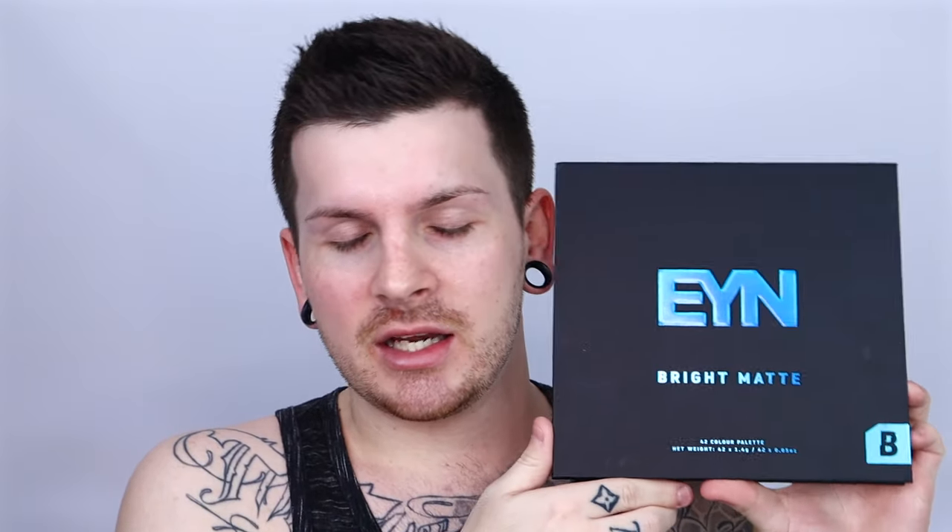Today, what I'm going to do in this video — I saw a photo this morning of a girl that had like this red eyeshadow that was like smoky black, very vampy. So I thought, you know what, this is a perfect chance to finally play with the last bit of this palette before I do my giveaway at the end of the video — so obviously stay tuned. I'm going to use the EYN Bright Matte 42 palette from Beauty Bay.